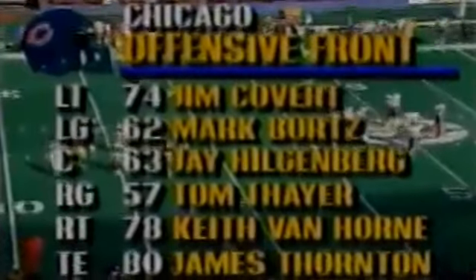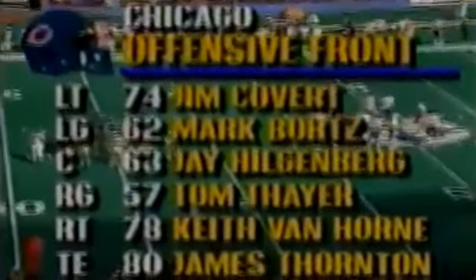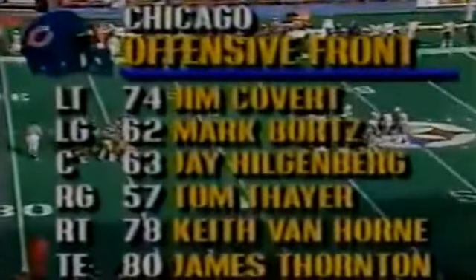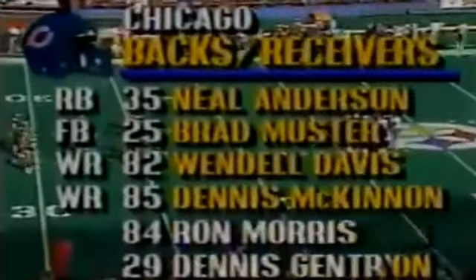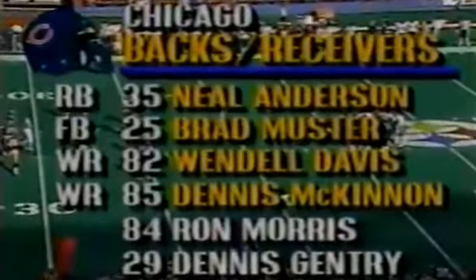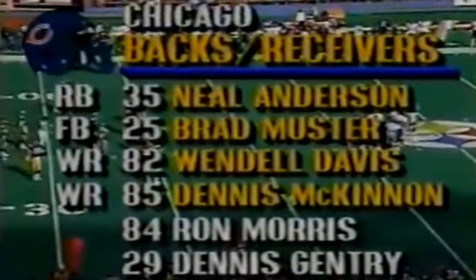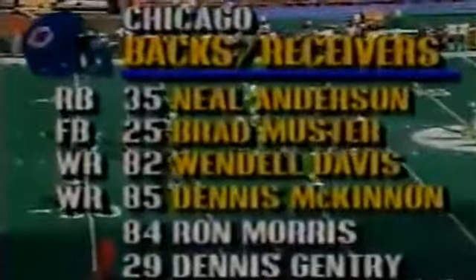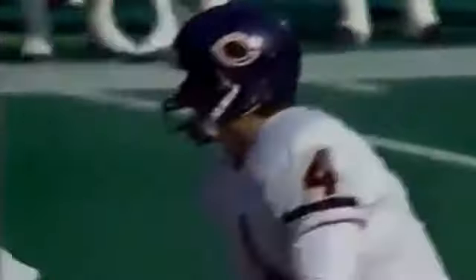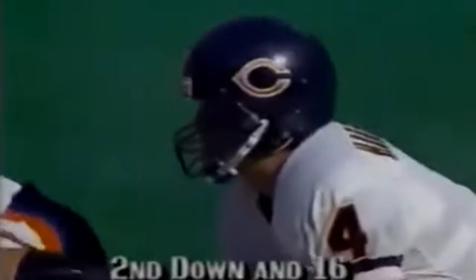Jim Covert returning to the area where he grew up, played football at Pitt. Bortz is the left guard, Hilgenberg the center, Thayer the right guard, Van Horn the right tackle, Thornton the tight end. In the backfield with Harbaugh — Anderson and Bradmuster. Davis starts today for his first start of the season at receiver, McKinnon as well. We'll also see Morris and Gentry on passing plays.